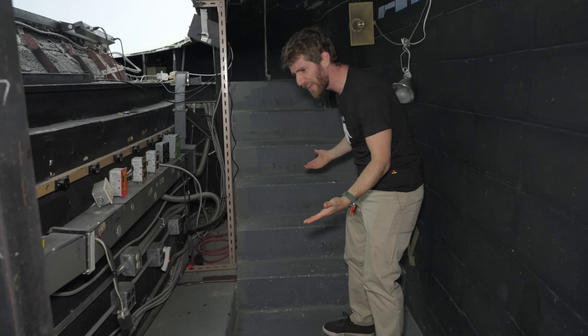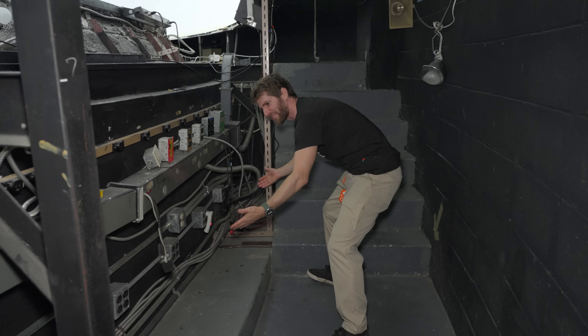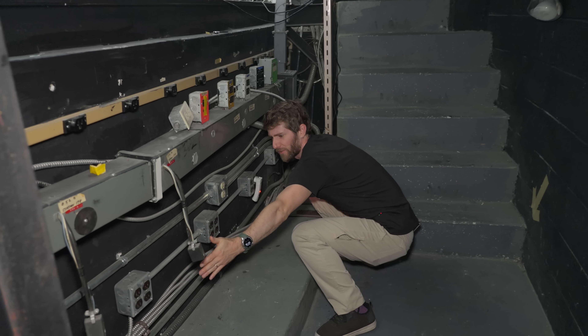It's like a contractor asked, 'How many outlets would you like?' and they were like, 'Yes.' There are about 24 outlets within arm's span here, plus a power strip with another 10.